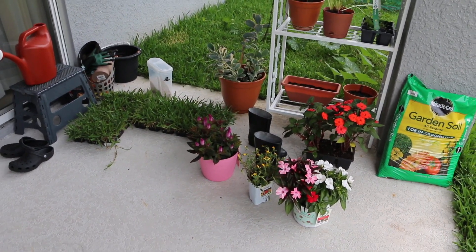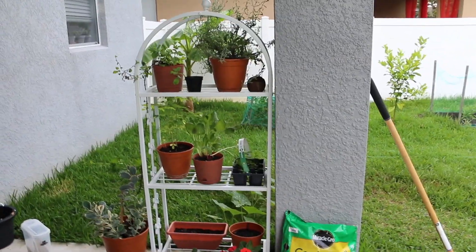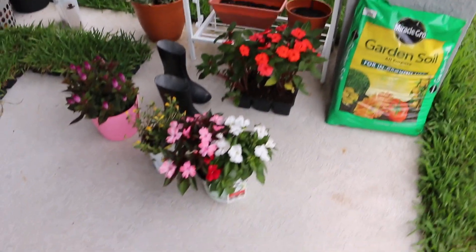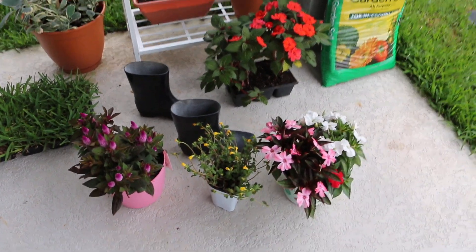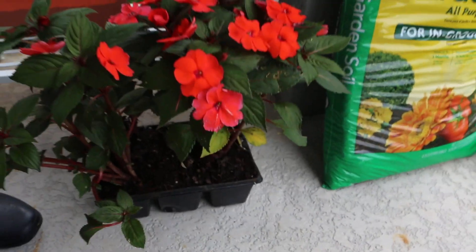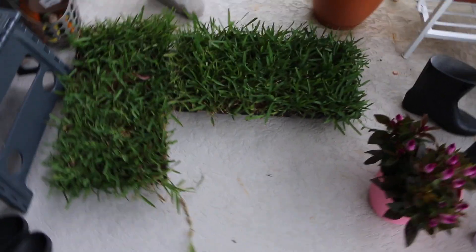Hey guys, so today is a new day. We did get this outdoor plant shelf painted — it was blue before, so we got that painted. I still kind of have to style that shelf. We went to Lowe's today and picked up some flowers, so we're going to be transferring these out of their pots — there are a bunch of individual ones — into bigger pots and styling them.